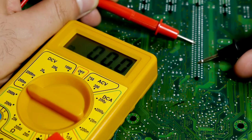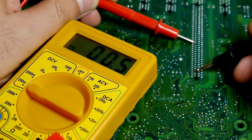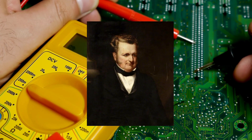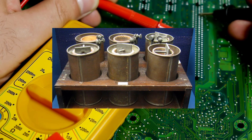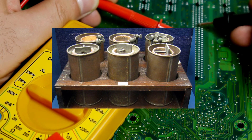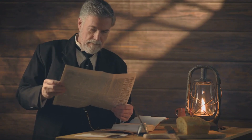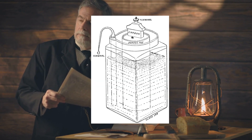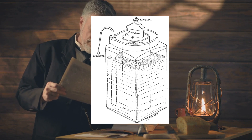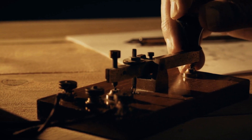In the years that followed, many other inventors and scientists contributed to the development of batteries. In 1836, John Frederick Daniel invented the Daniel cell, which used copper and zinc electrodes and a copper sulfate electrolyte to produce a more stable and reliable flow of electricity. In 1866, Georges Leclanché invented the Leclanché cell, which used a carbon electrode, a zinc electrode, and a solution of ammonium chloride as the electrolyte. The Leclanché cell was widely used in early telegraph systems and other applications.